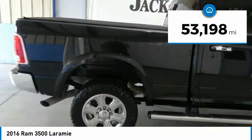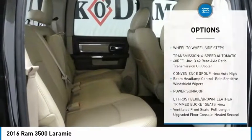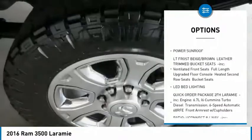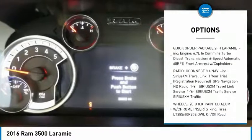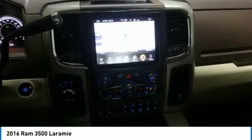This vehicle has less than 55,000 miles. Here are some of this vehicle's great options: tow hitch, power sunroof, remote engine start, steering wheel audio controls, anti-lock braking system, Bluetooth, power steering, four-wheel disc brakes, aluminum wheels, and four-wheel drive.